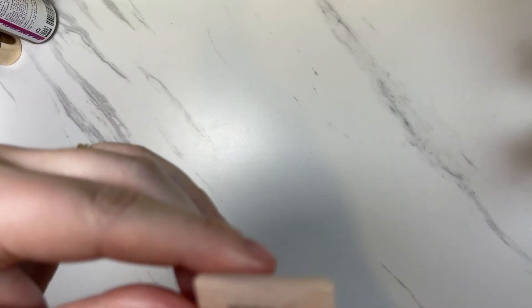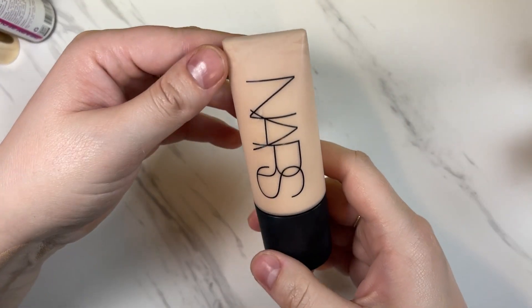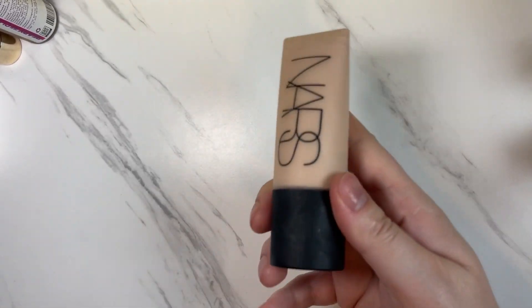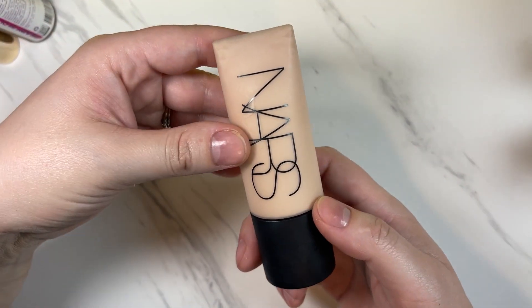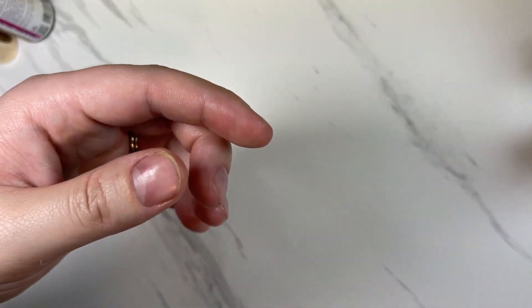This is my NARS Soft Matte Foundation in Mont Blanc Light 2. Let's shake that up a bit. Hmm — that's probably not good. Let me see if it smells — smells like foundation. At the moment I'm going to keep this because it is a very nice Soft Matte Foundation and the color is typically good for me. I usually get all my NARS colors in Mont Blanc Light 2.